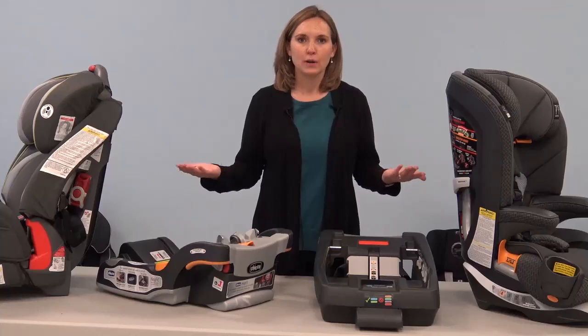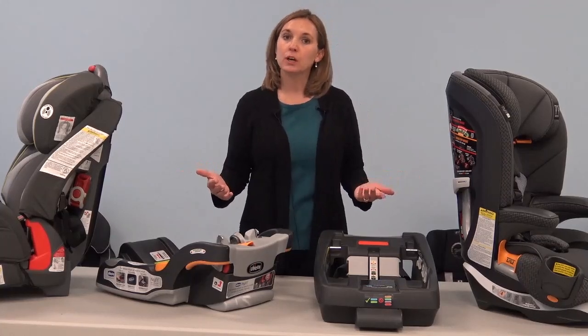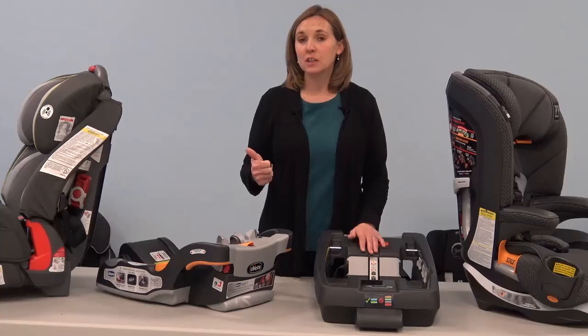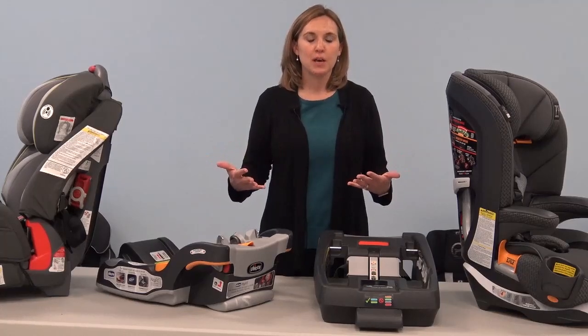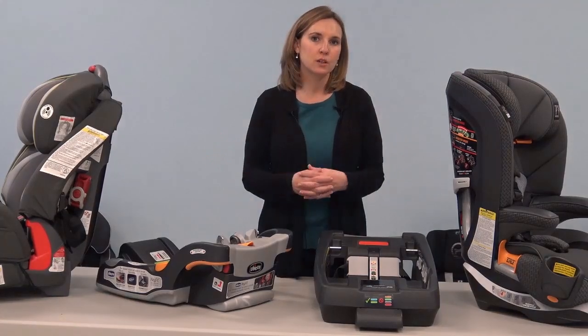You may ask, why do we need lock-offs? Well, if you had a situation in a vehicle where you had an emergency locking retractor — an ELR — and a sliding latch plate, you would need an additional step in order to secure that car seat in the vehicle.